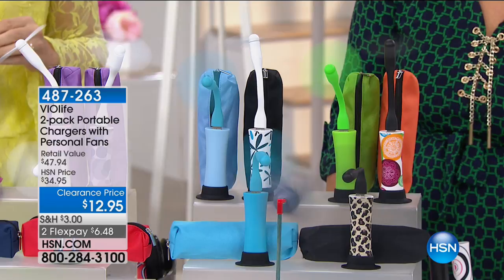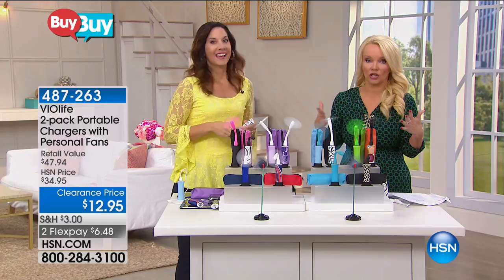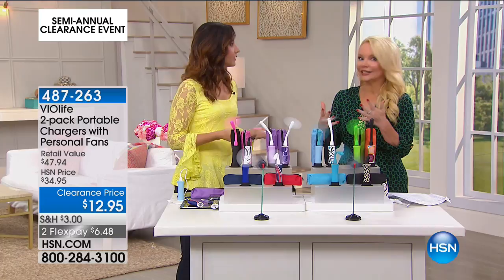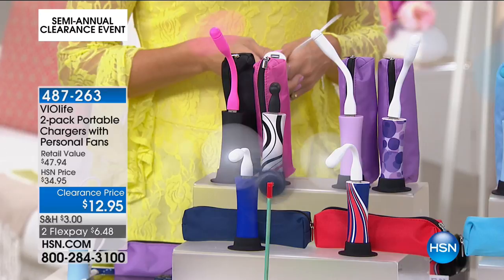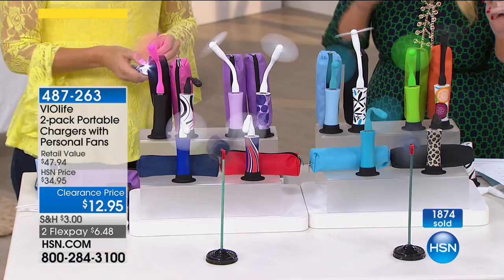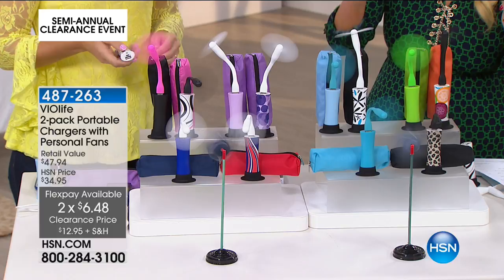We've all seen portable chargers — we've got to have them. I just got back from D.C., and if I didn't have my portable charger to charge my cell phone while taking pictures, I would have died. The point is you've got to have your electronics charged. This is a portable charger — and what else? It's also a mini fan. When we sold this at $34.95, people loved it. It is $12.95 today. Could you buy a portable charger for $12.95? No. Could you rent a portable fan at an amusement park for $12.95? No. Now you have them both in one.